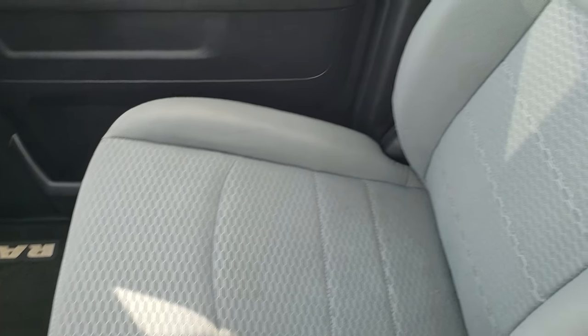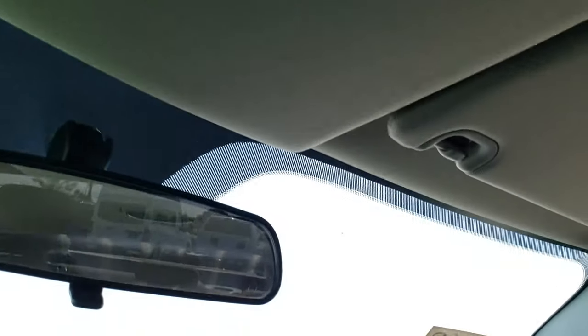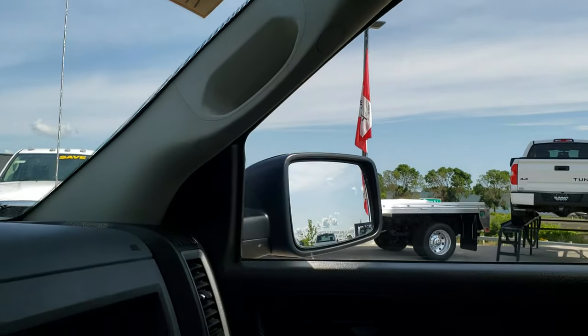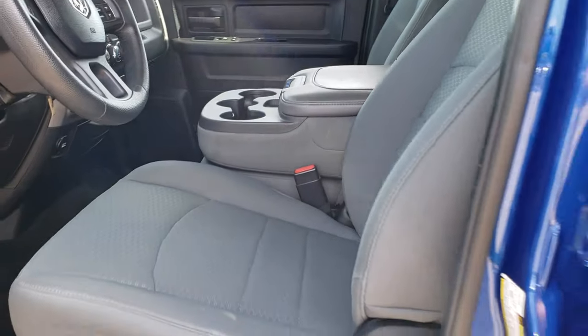Carpeting and floor mats are in excellent shape. The passenger seat has no rips or tears, and the headliner is in excellent shape as well — I didn't see any rips or tears. Smells very clean in this truck; I don't think it's ever been smoked in. We'll take a quick look at the back seats and then check out under the hood.